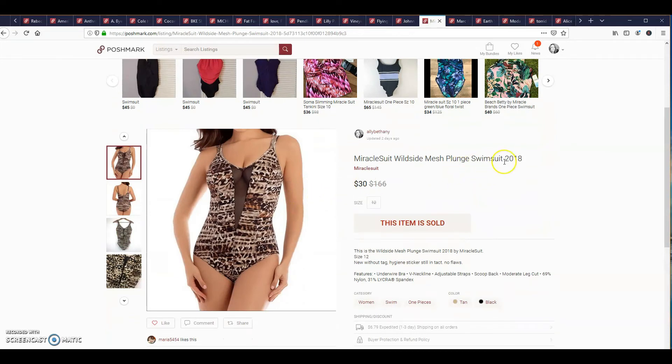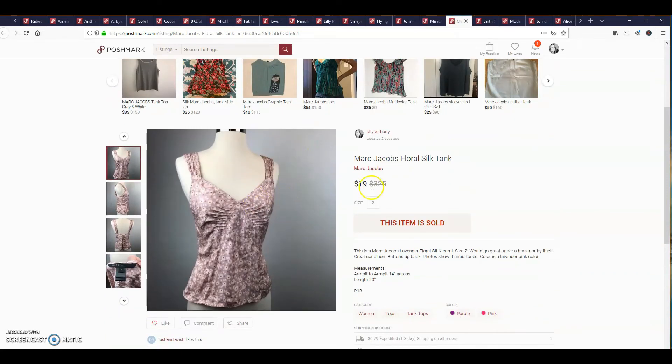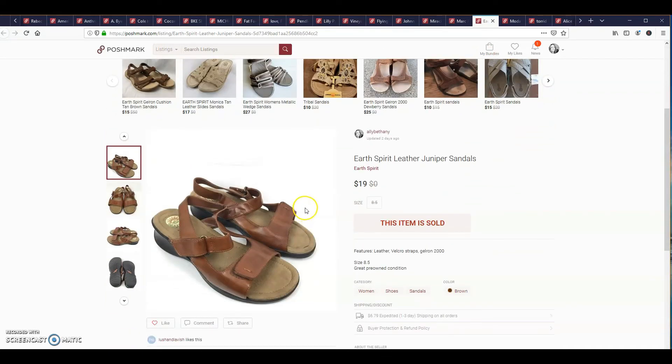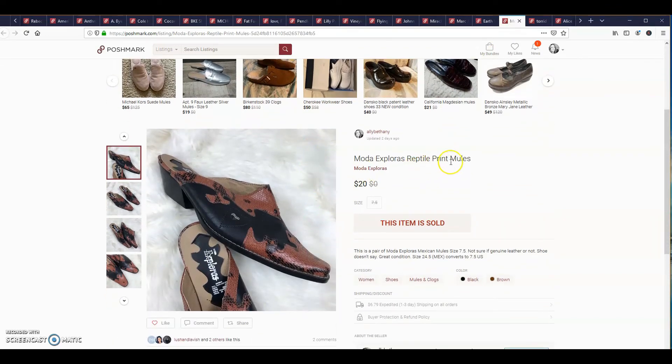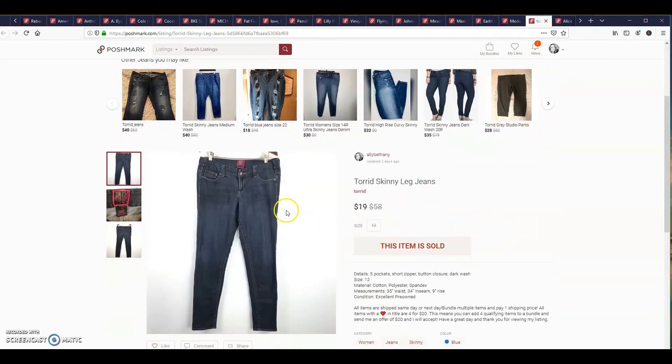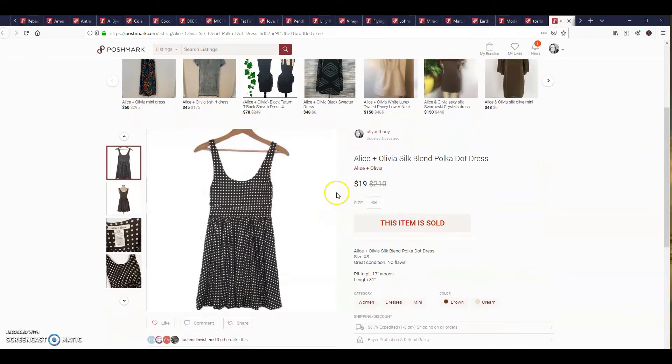This is a bundle of five items: a Marc Jacobs floral silk tank, Earth Spirit leather juniper sandals, Moda Explora's reptile print mules, Torrid skinny leg jeans, and an Alice and Olivia silk blend polka dot dress. I gave her the ankle boots for free because they had sat for a while and she's a repeat customer. Everything else was in my four-for-$25. The last item is a pair of Vince Camuto black Curtis heel boots, sold for $20.